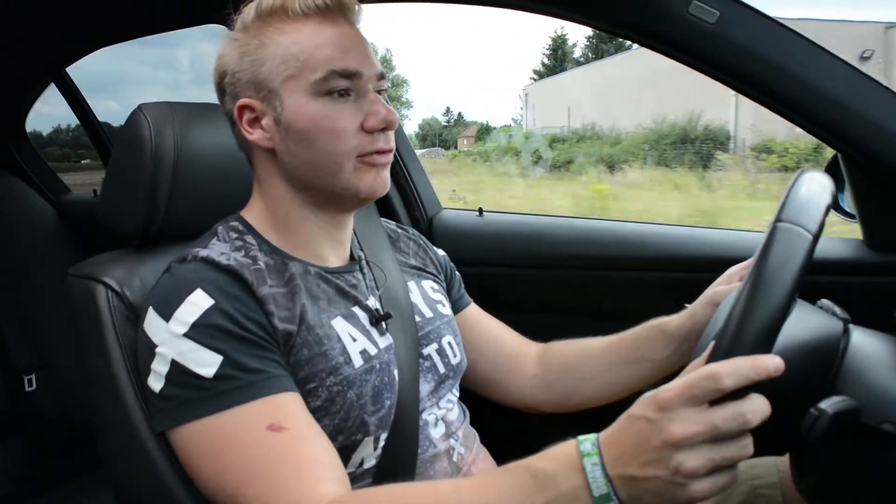Al bij al is dit een wagen met twee karakters. Wanneer je op de dagdagelijkse dagen huis-werkverkeer moet vervoeren, voert deze wagen dat perfect uit. Maar wanneer je op de weekends de bochtige wegen gaat opzoeken, is dit ook mogelijk.